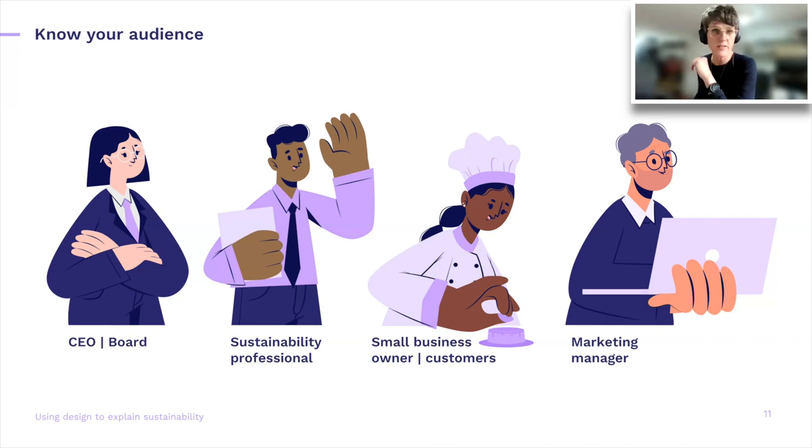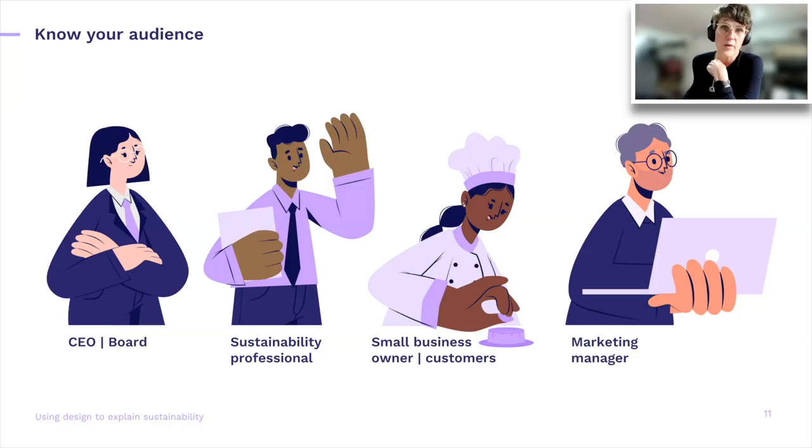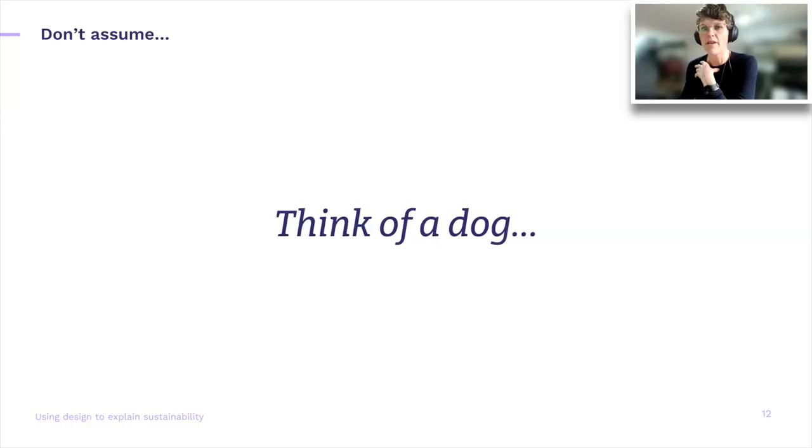It could also be that this report ends up with customers — your customers or customers of customers — and then the language changes yet again. It could also be that the purpose is really a marketing piece. But one thing that binds them all is that they're all human. So it helps to think: if I were to explain this at the dinner table, what kind of language would I use? And one thing that's really important — never assume that people know what you're talking about.